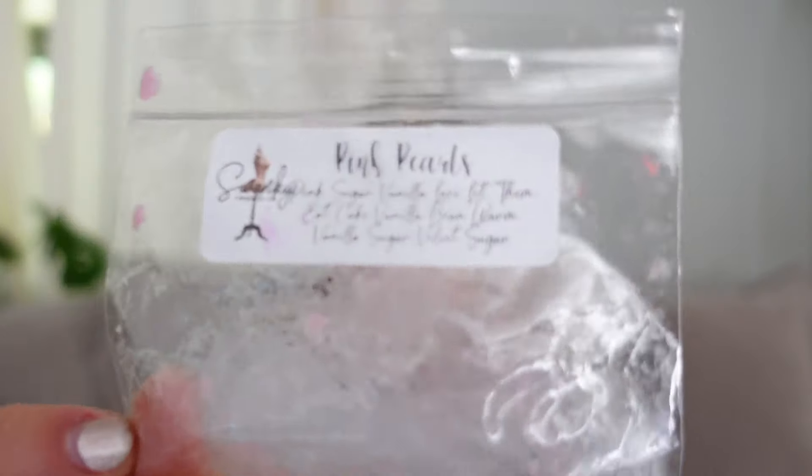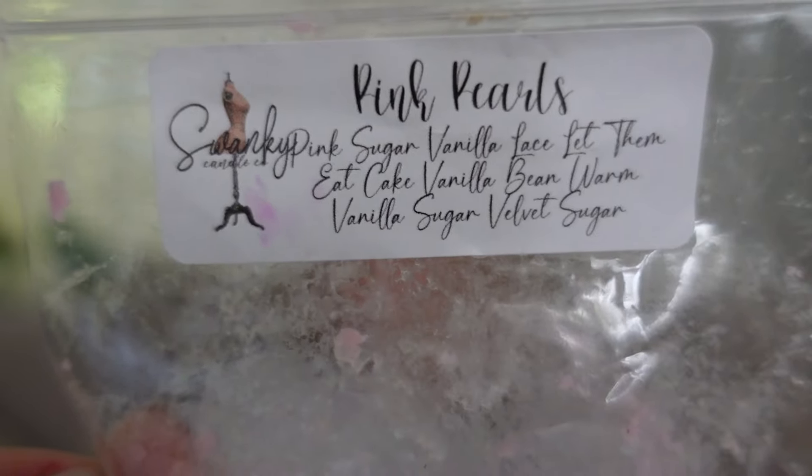This was Pink Pearls from Swanky — Pink Sugar, Vanilla Lace, Let Them Eat Cake, Vanilla Bean, Warm Vanilla Sugar, and Velvet Sugar. All the velvet, all the sugars, all the vanilla body care, and that is exactly what this was — feminine, sweet, sugary, vanilla body care. Loved it, it was great.